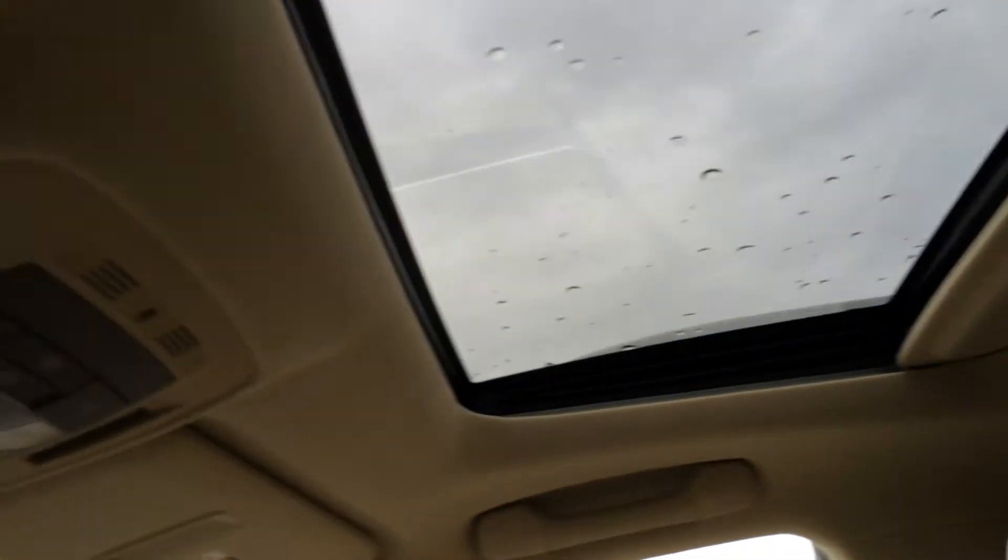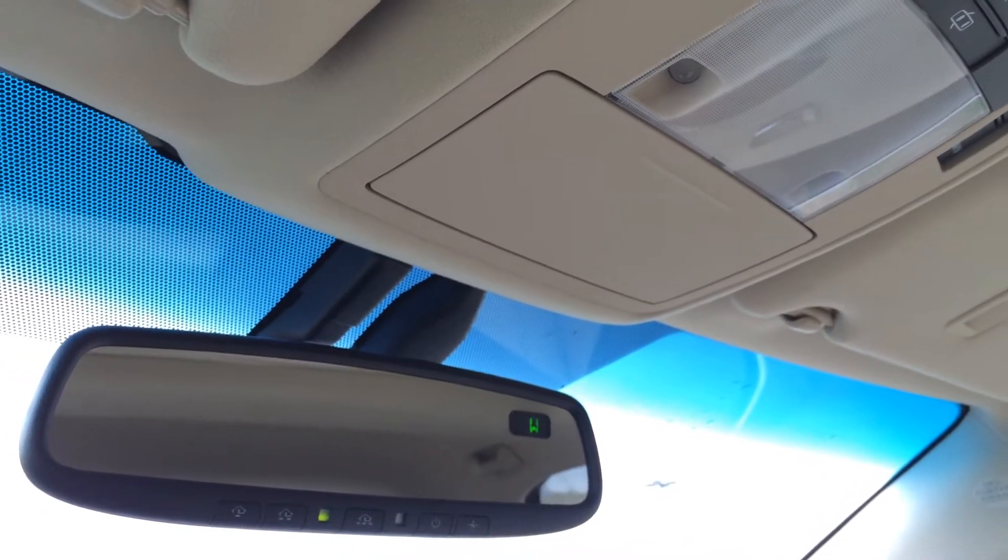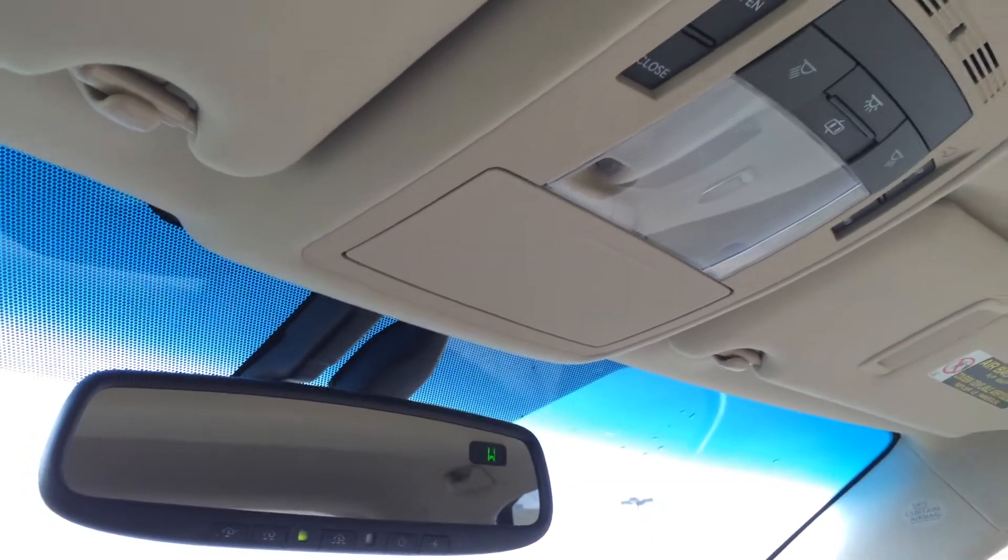Power tilt and sliding sunroof with sunshade. Controls are overhead with your lighting, sunglass holder, and an auto-dimming rearview mirror which has three integrated garage door openers and a compass on it.